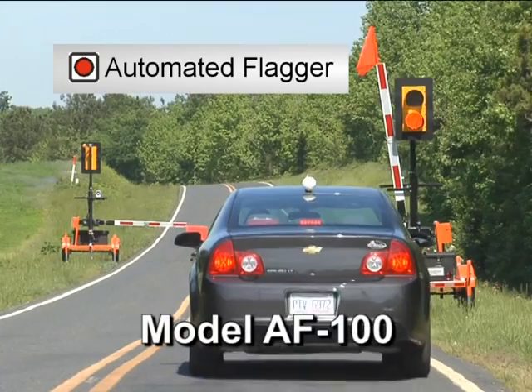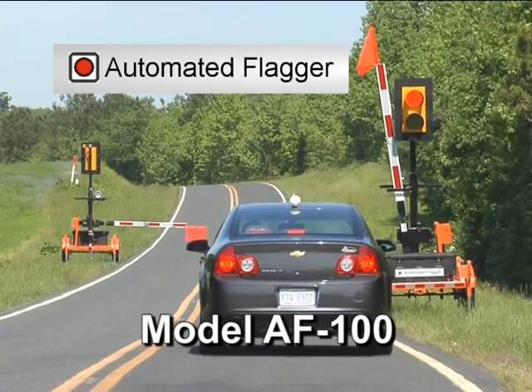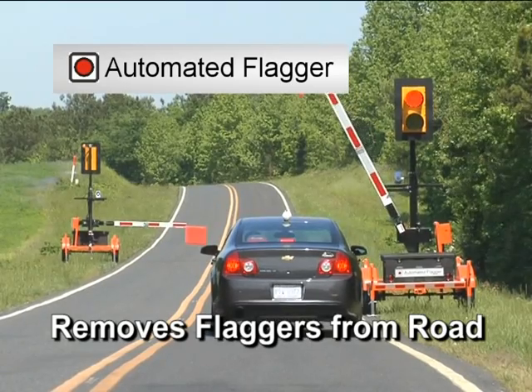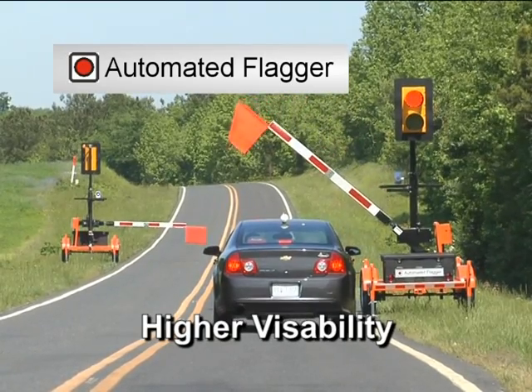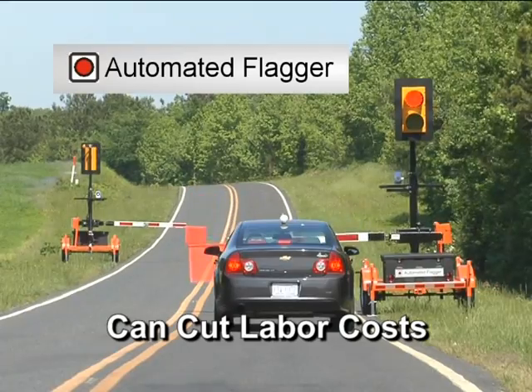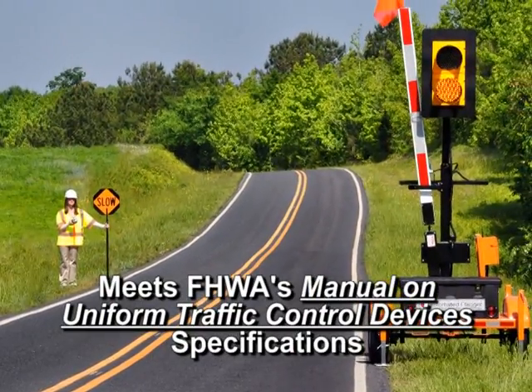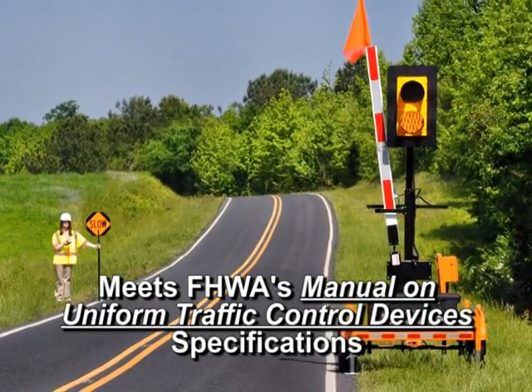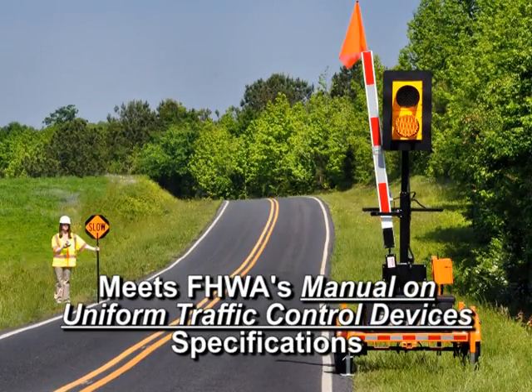The automated flagger system AF100 is an alternative to human flaggers in highway work zones. The system removes flaggers from the roadway, offers higher visibility, eliminates human errors, and can cut labor costs in half. The AF100 meets or exceeds the Federal Highway Administration's Manual on Uniform Traffic Control Devices specifications for Automated Flagger Assisted Devices.